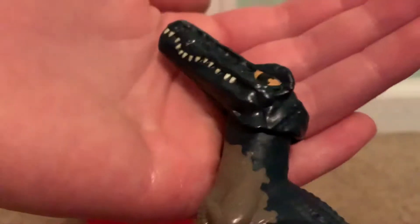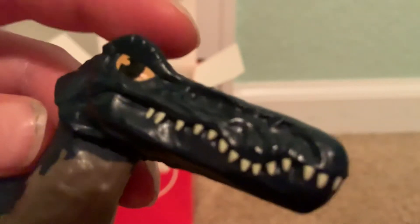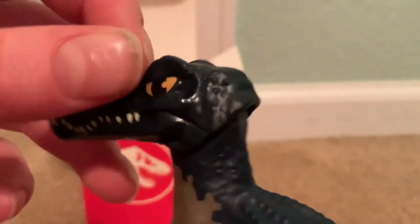And finally the head — I'm a huge fan of the head. I love how they did the teeth because that's actually how a Baryonyx looks. The eyes are good; I just wish they actually put white right here instead of leaving it like that, because that looks really bad. But still, this toy is amazing.